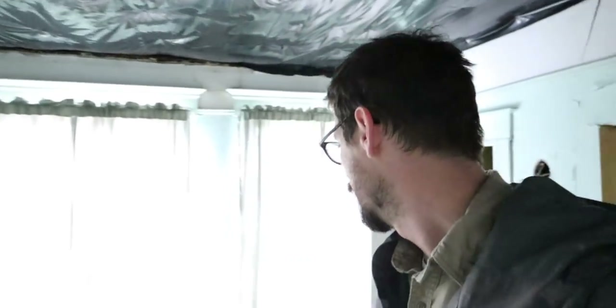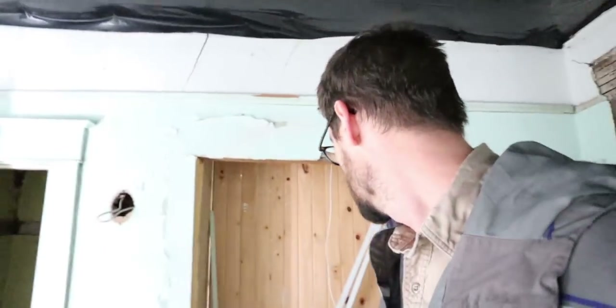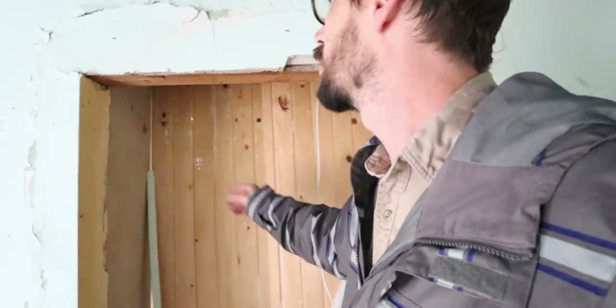Another bedroom here — small bedroom. The floor definitely rolls and slopes a significant amount that way. Window, window, window — a lot of lighting in here. I think this was connected or maybe there was a closet there. On the other side of that wall — let's check that out. Closet. A ton of foundation cracks in there, and cracking in the plaster.